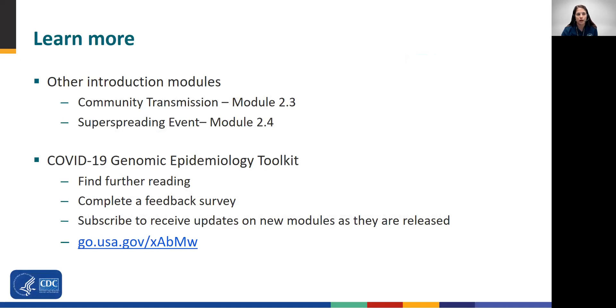This concludes Module 2.5. Part 2 of this toolkit contains case studies that review the use of genomics in response to COVID-19. Please visit the COVID-19 Genomic Epidemiology Toolkit page where you can find further reading on this topic as well as a short survey to provide feedback about this module. On the toolkit page, you can also subscribe to our mailing list and receive announcements as new modules and materials are released. Thank you.